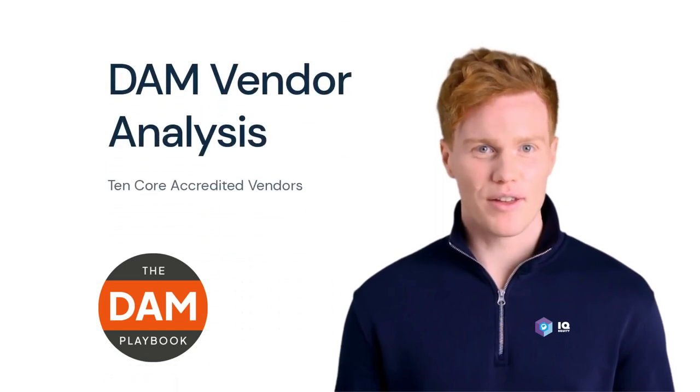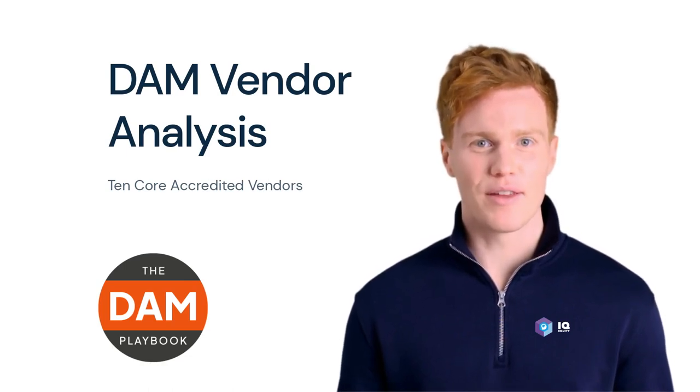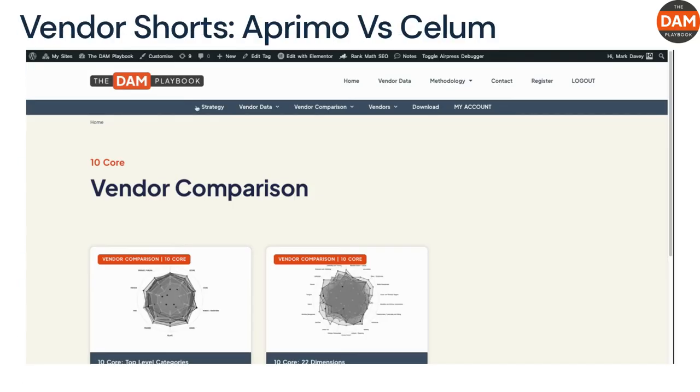Hi, I'm Naiden, your virtual digital asset management analyst created by IQ Equity and the DAM Label. I'm looking forward to working with you on all your DAM needs. Welcome to Vendor Shorts — let's compare Aprimo and Sealim based on our 10 Core Analysis.